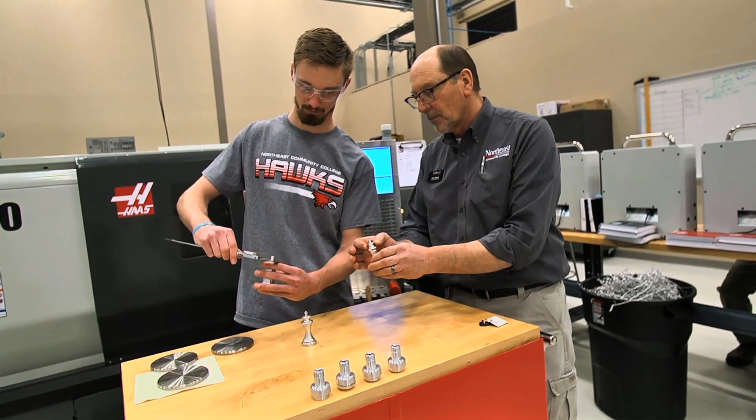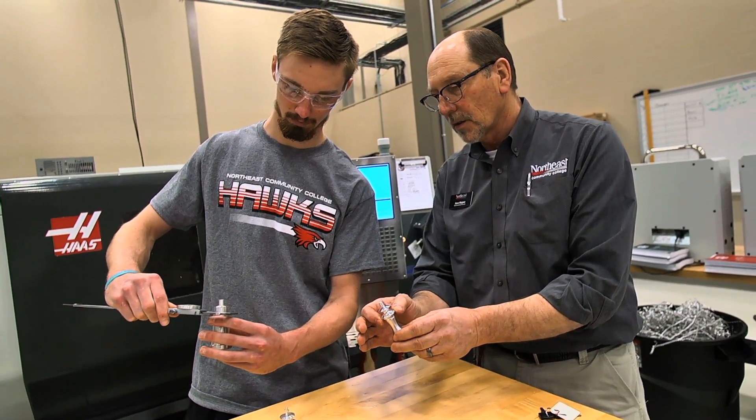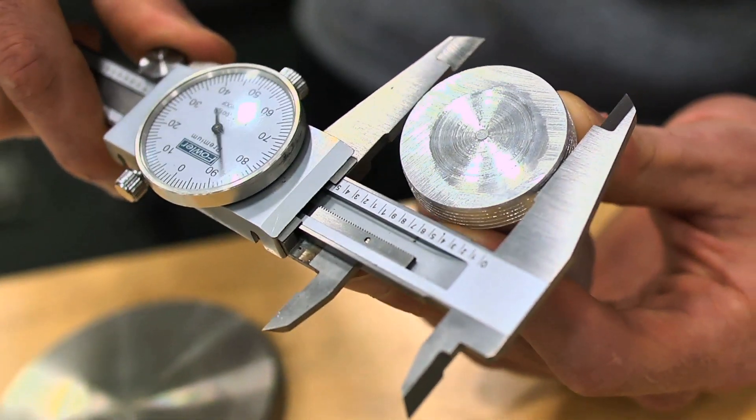The student walks away from this program with stackable credentials — including NC3 credentials in precision measurement instruments. We also have in our industrial safety their first aid CPR card, as well as their OSHA 10-hour card, which are stackable credentials also.